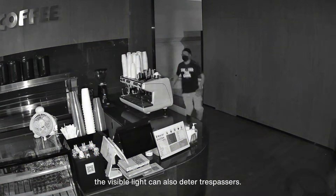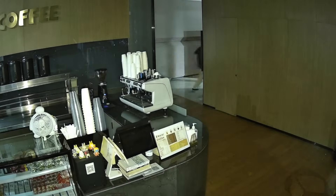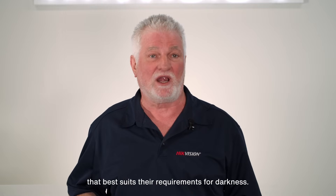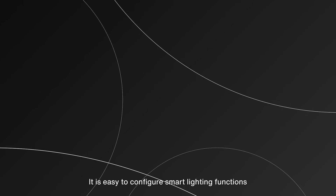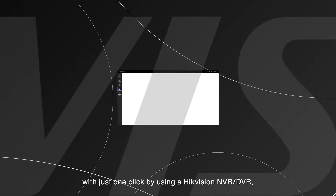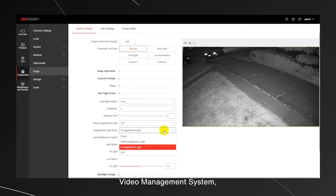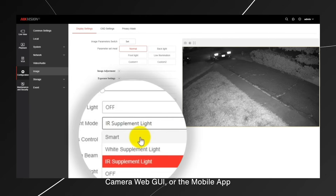When triggered, the visible light can also deter trespassers. Users can select the mode that best suits their requirements for darkness. It is easy to configure smart lighting functions with just one click by using a HikeVision NVR, DVR, video management system, camera web GUI, or the mobile app.